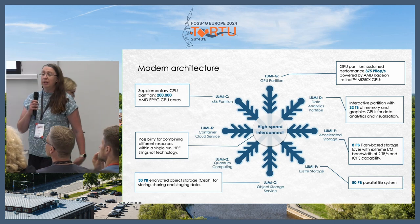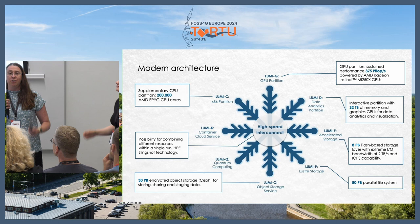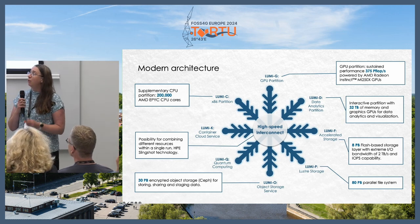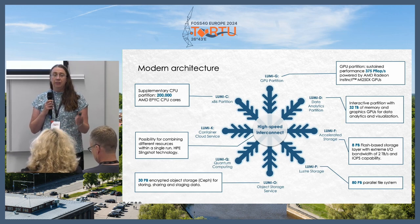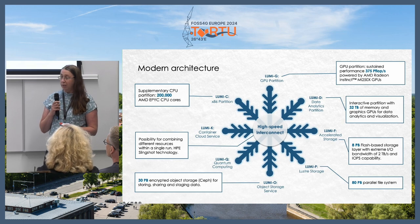I'm Kylli Ek, also from CSC, and I actually graduated from this institution so I'm happy to be back. One small correction: the quantum part of Lumi will be in Czech Republic, not in Kajaani. It will be quantum computing, and those who know what quantum is know it's quite different. So we won't talk about Lumi-Q today at all.